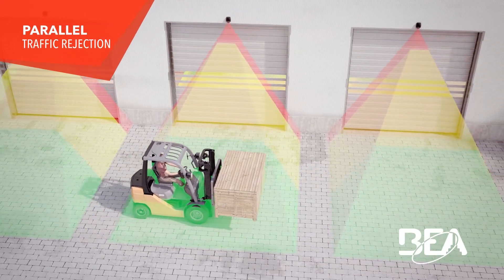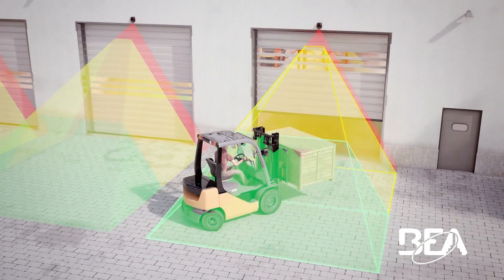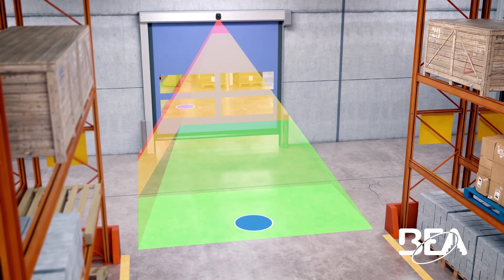With cross-traffic rejection and advanced detection zones, BEA's LZR Wide Scan can help make operations in your facility safer, more streamlined, and energy-efficient.